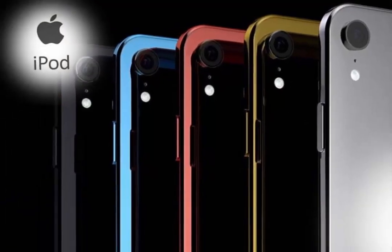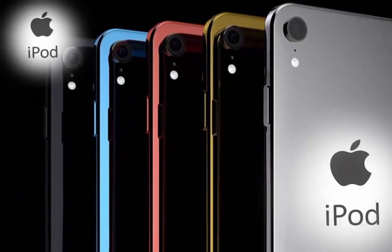A day after announcing the iPod Touch would remain on sale only while stocks last, the 256GB versions of every color model have already sold out.